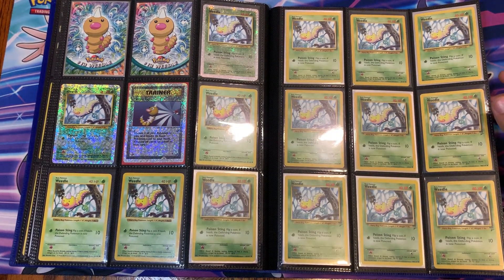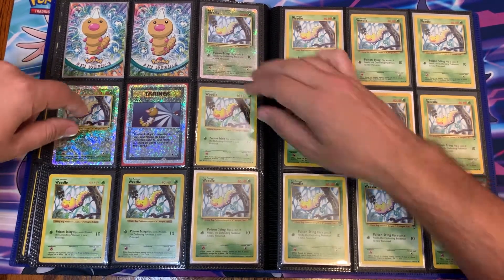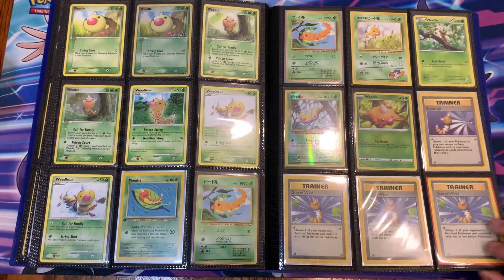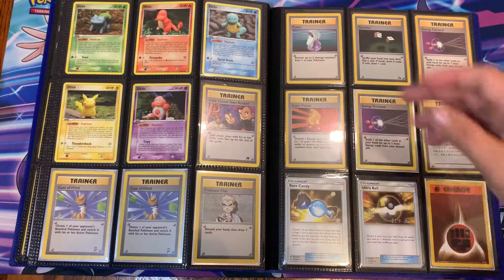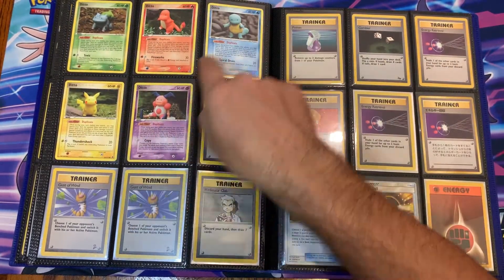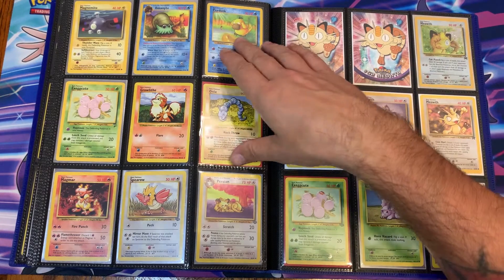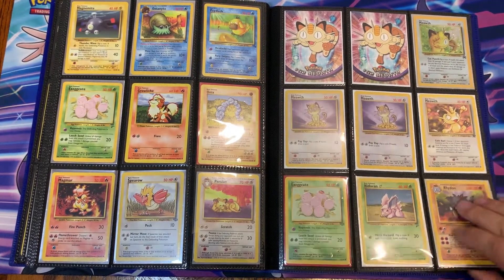I don't have any first edition Weedles which kind of sucks, but I do have a couple shadowless — three actually. I'll probably send those off to get graded eventually. Got one of these graded already which was pretty cool. A bunch more base set and other sets — this one's really cool, it's got that really cool holo pattern. I like that one — the delta species holo Weedle. I have that first edition Weedle which is cool. The two vending series Weedles. Then this Ditto collection here which is really cool — I'm still missing a couple from that collection. And then some shadowless cards mixed in with random cards I had.